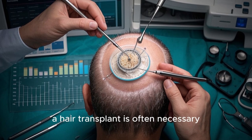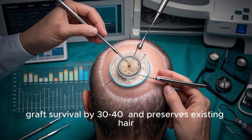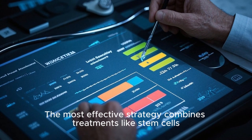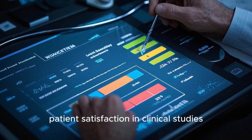For advanced baldness, a hair transplant is often necessary, but pairing it with pretreatment stem cell therapy boosts graft survival by 30–40% and preserves existing hair. The most effective strategy combines treatments like stem cells, low-dose finasteride, and microneedling, achieving 89% patient satisfaction in clinical studies.